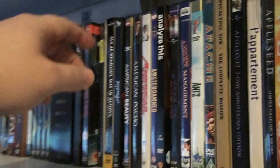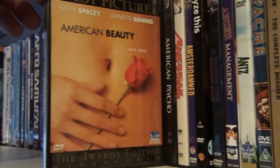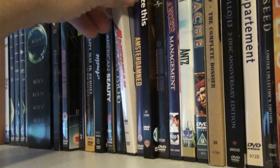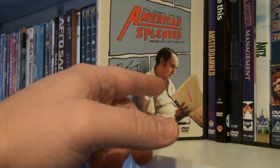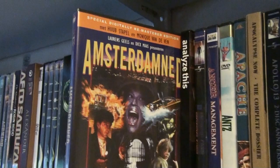Over here we have Amélie, American Beauty, American Psycho. American Splendor — I wasn't sure if I was going to like this, but when I saw it I really loved it. Paul Giamatti was great in this one. Amsterdam — kind of like a Dutch cult classic; I would say a Dutch giallo. I've always enjoyed this one.